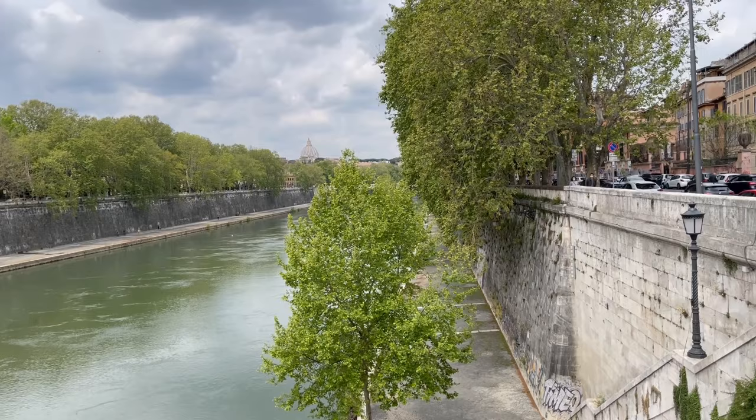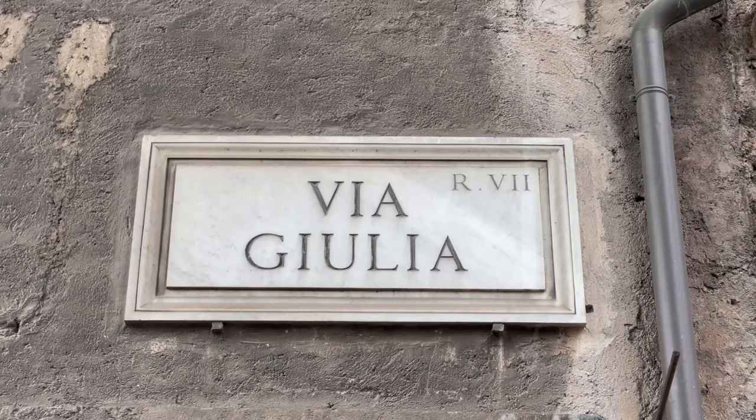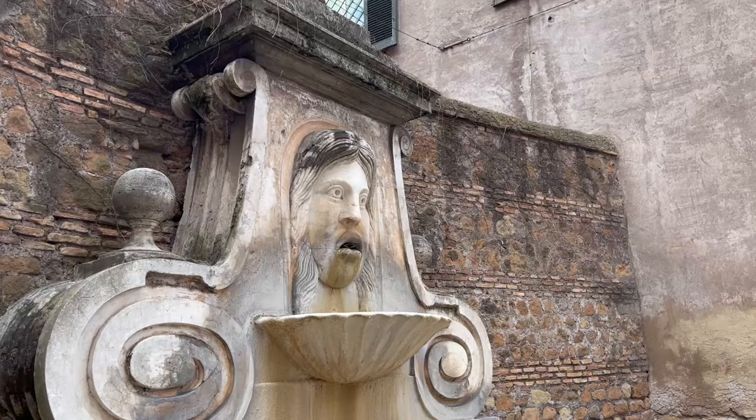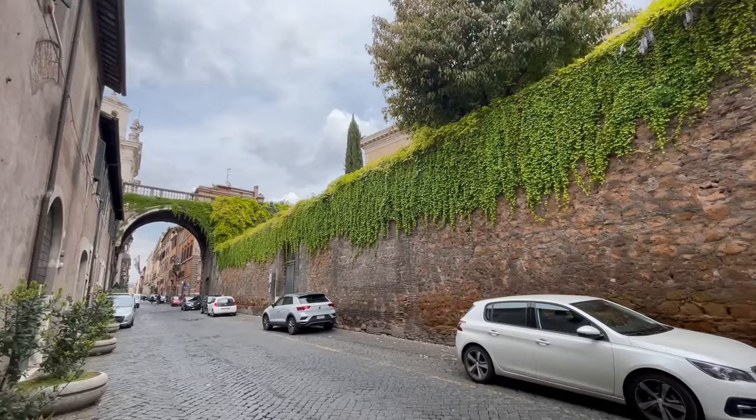A monk once vowed that if he became Pope he would build a bridge that would get him to the Vatican much more quickly, and that is what he did. Are we actually walking down a straight street in the neighborhood, where streets seem normally to have twists and turns like a maze?